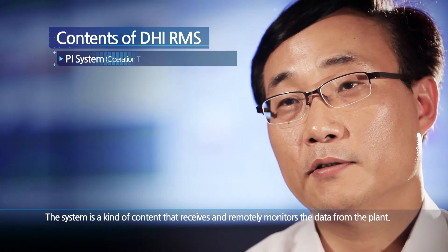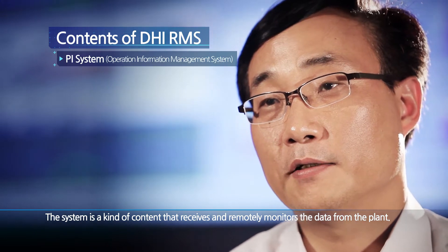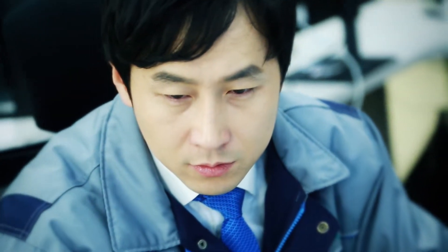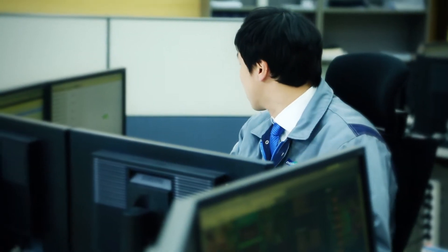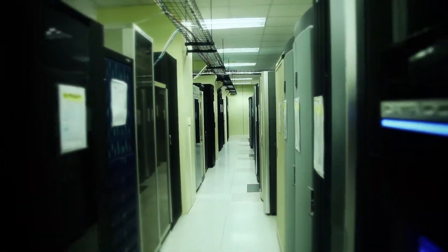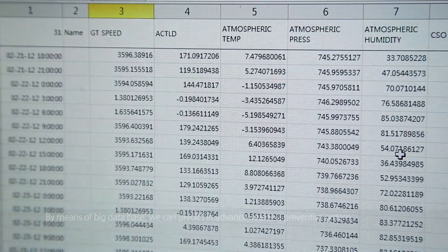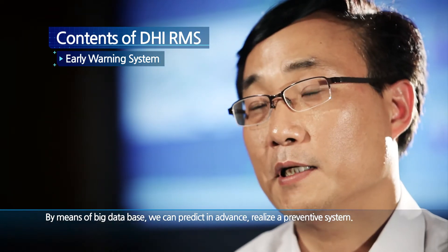The system receives and remotely monitors data from the plant. The RMS collects in real-time and remotely monitors the operation data from power plants by PI system. At the same time, the system processes and stores all data into a big database. By means of this big database, we can predict in advance and realize a preventive system.